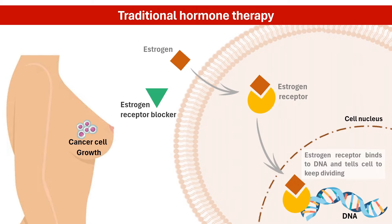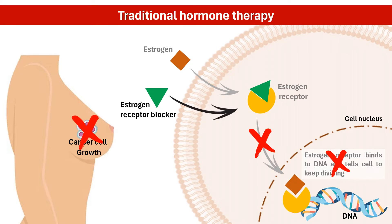Traditional hormone cancer medications work by blocking these estrogen receptors, which prevents estrogen from binding and fueling cancer cell growth. However, over time, some cancer cells can develop resistance to these therapies.